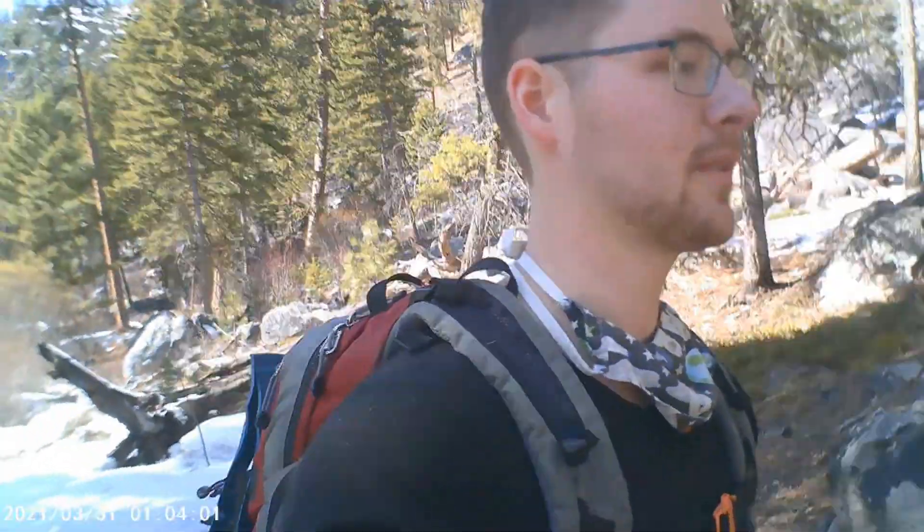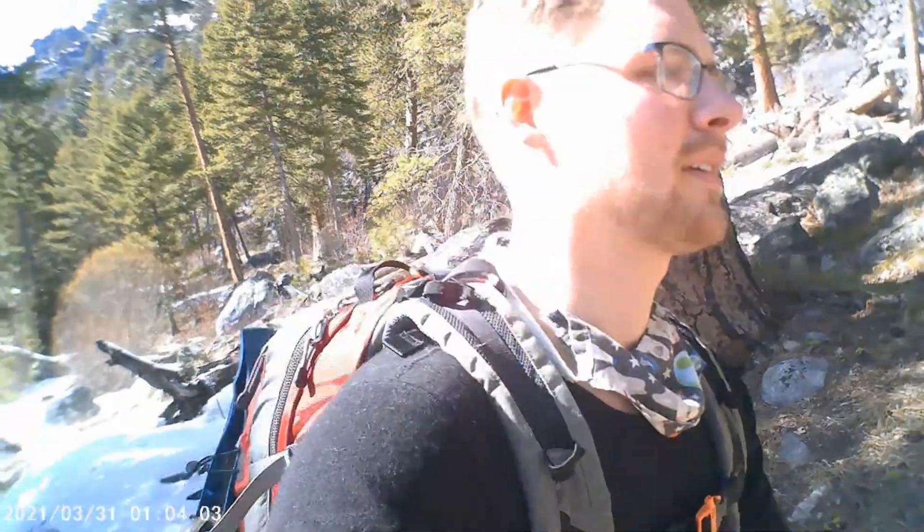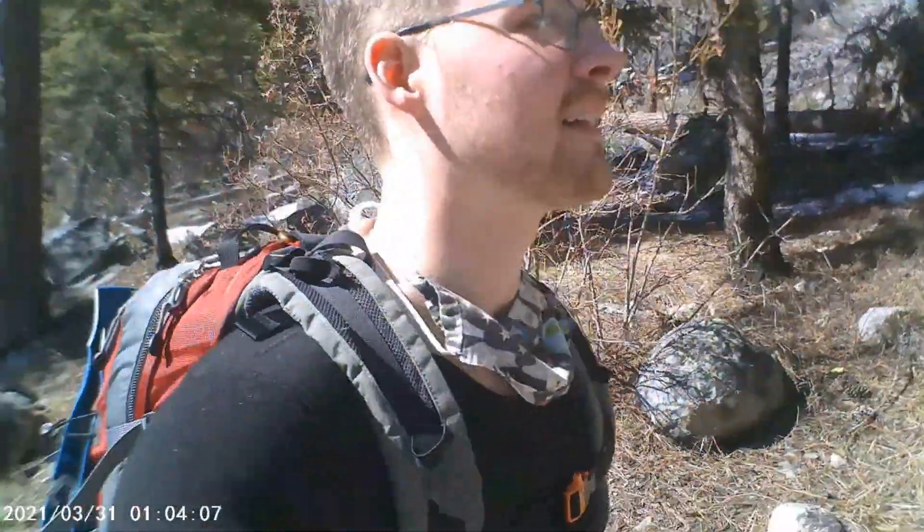Howdy. Welcome. We're here at the Blodgett Canyon Overlook Trail, something like that. I've actually been here — this is my third time here.